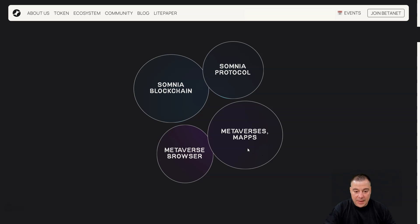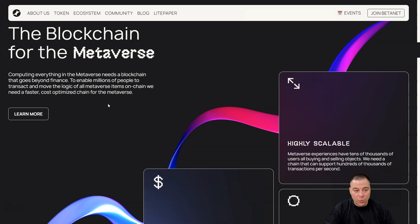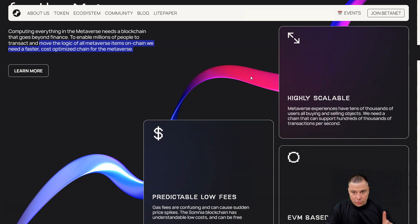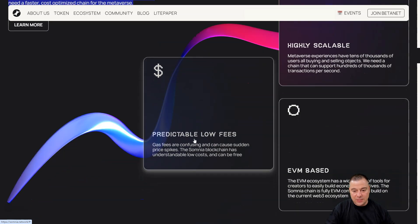Somnia includes the blockchain, Somnia protocol, metaverse maps, a metaverse browser, and more. Everything in the metaverse needs a blockchain that goes beyond finance to enable millions of people to transact and move the logic of all metaverse items on-chain. It's highly scalable — metaverse experiences have tens of thousands of users buying and selling objects, so they need a chain that can support hundreds of thousands of transactions per second. It also has predictable low fees, since gas fees can cause sudden price spikes.